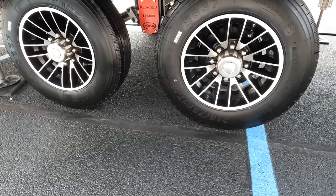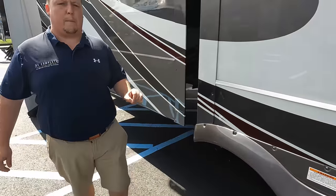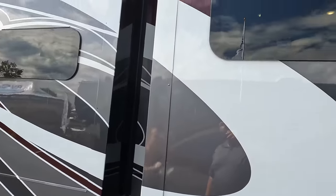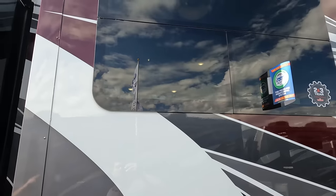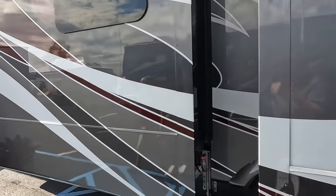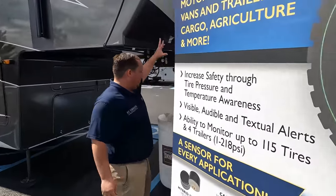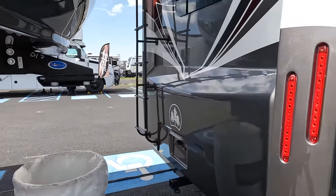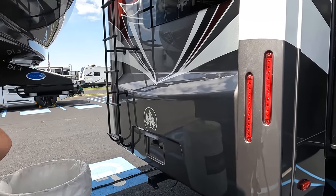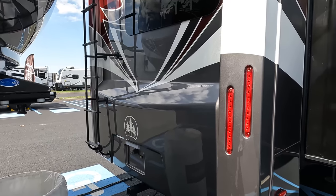The MORryde LRE 4100 suspension gives four points of contact — one of the best suspension systems in the industry. We have frameless windows, a power awning with LED lights, and coming around to the back there's a nice fiberglass rear cap with a tail light design. There's a 3,000-pound hitch with a four-pin connector and it's prepped for the Furrion backup camera.